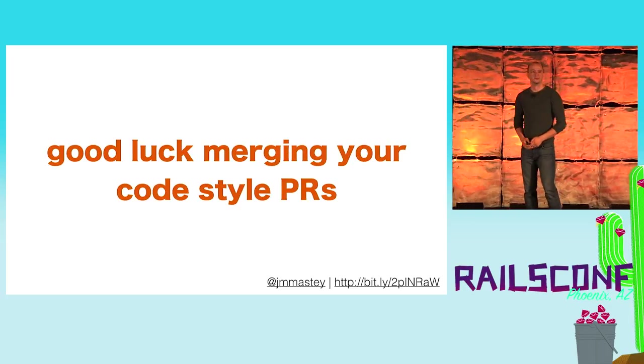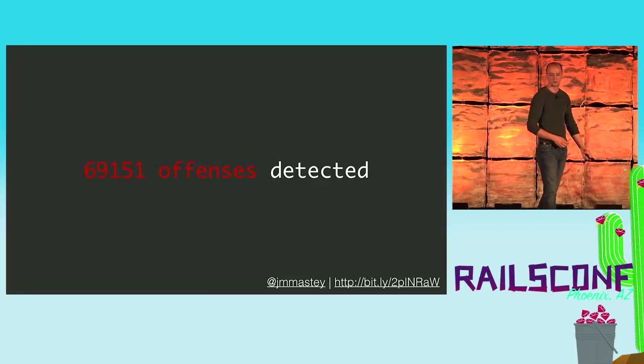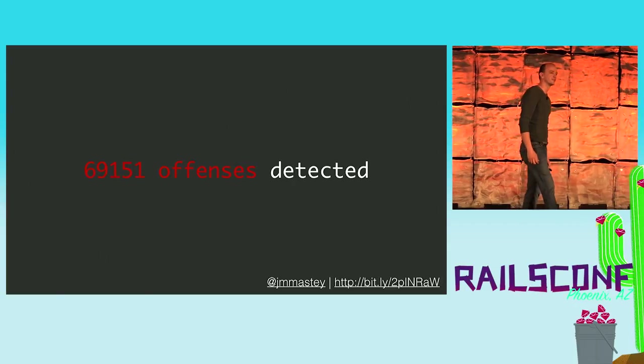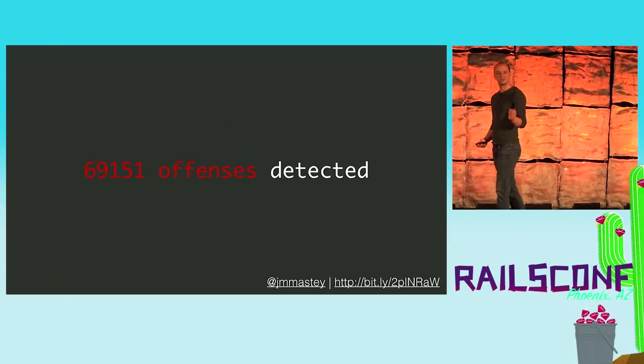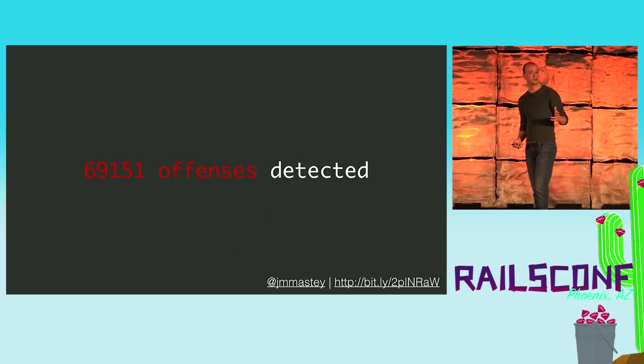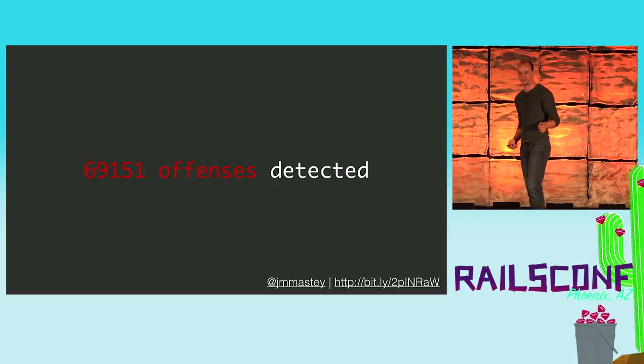Good luck merging your style pulls. If you do what we did — install RuboCop, run RuboCop against your codebase — it's trouble. There's a dash-A option, you can autofix all of your style violations. And then you just put up a pull request that has 69,000 changes.